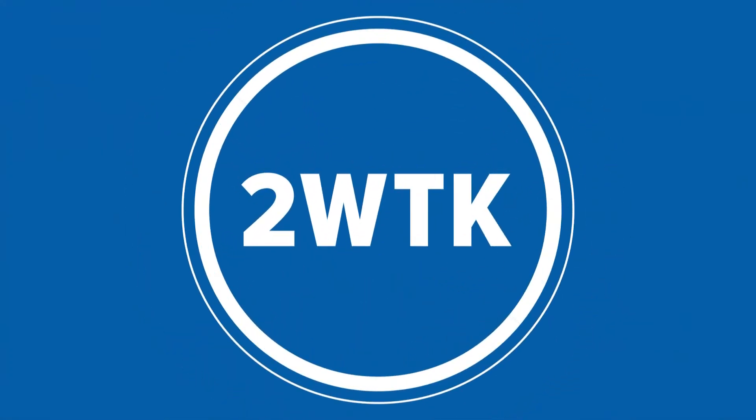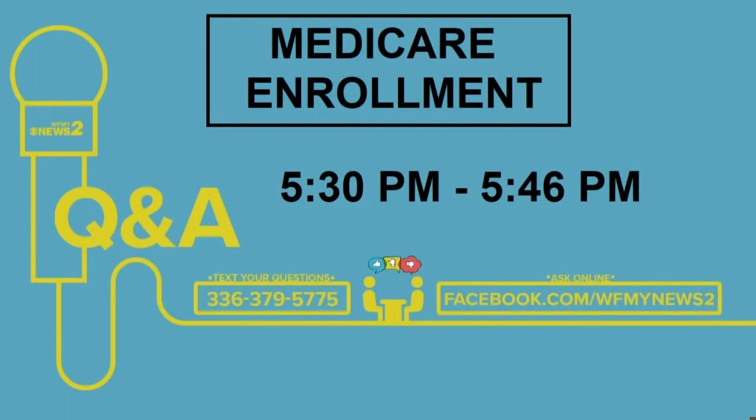Now, speaking of insurance, we're getting you answers about Medicare enrollment, which begins next week. We have two experts here answering your questions, so text 336-379-5775 and get your answer in real time.